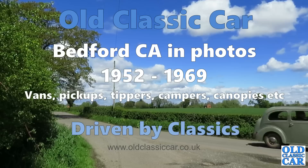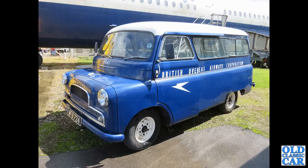Hi folks, welcome to the Old Classic Car channel. Today in this short video we're looking at the Bedford CA van and camper van. To begin with we've got MFB724, which is a July 1961 Bedford CA Worko bus, down at the Brooklands Museum in the livery of BOAC, the British Overseas Airways Corporation.